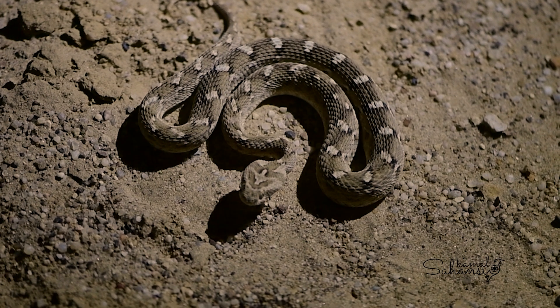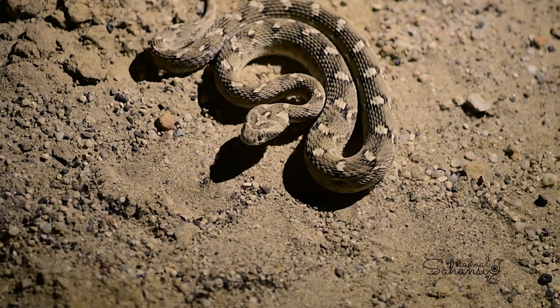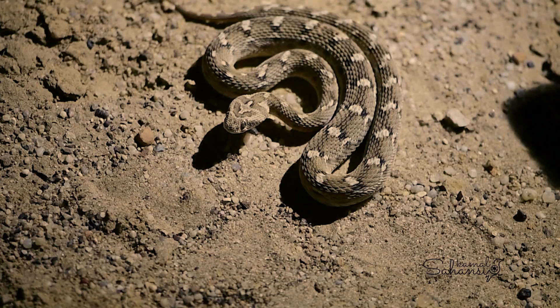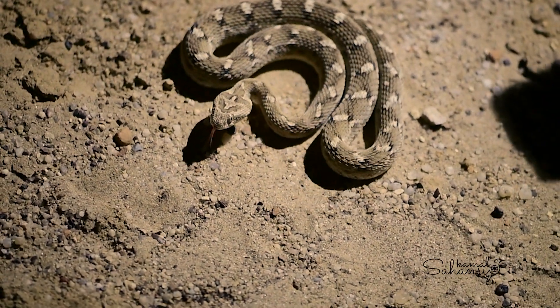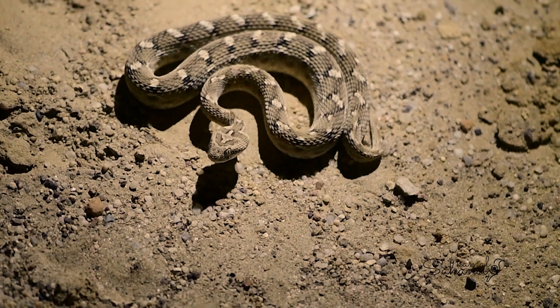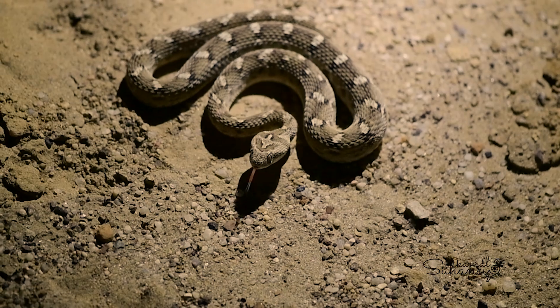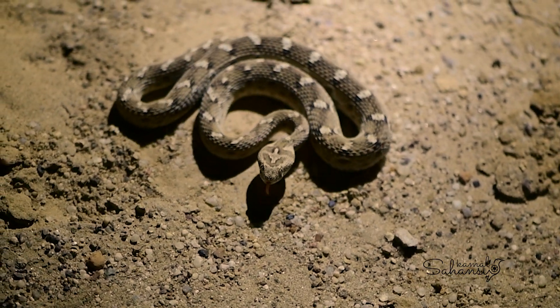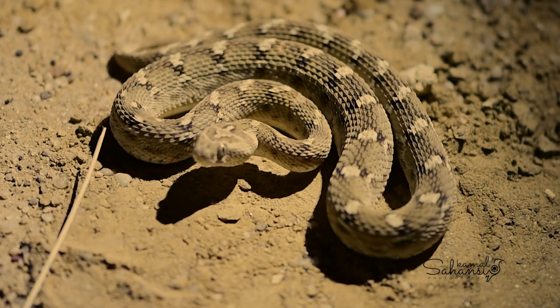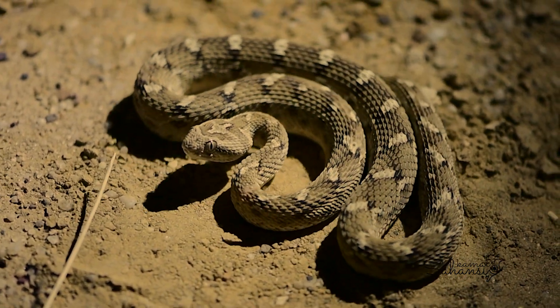The sawscaled viper is a small but highly venomous snake found in arid regions of the Indian subcontinent. It typically measures 30 to 90 cm in length, with a stout body covered in keel scales that produce a rasping sound when rubbed together — a defensive behavior.